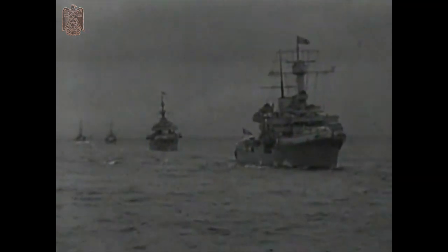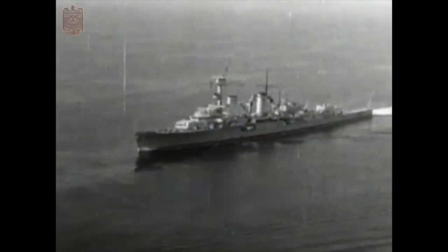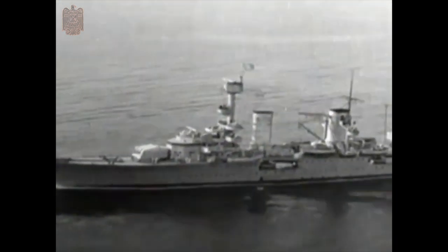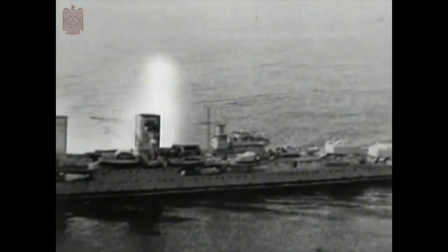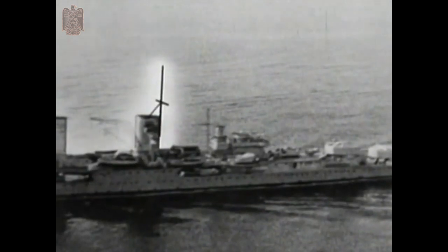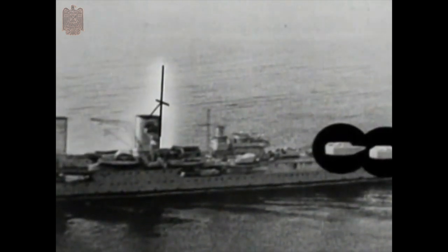The 6,000-tonne K-class cruisers have fared little better than the Spee. Out of three ships, only the Köln remains afloat, recognisable by the mainmast mounted on her after funnel and the two triple turrets above it.